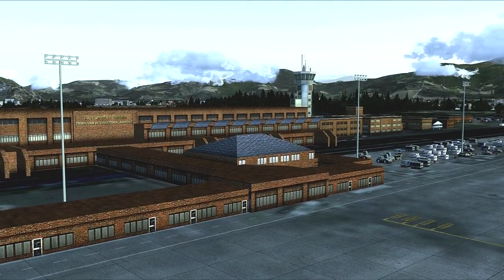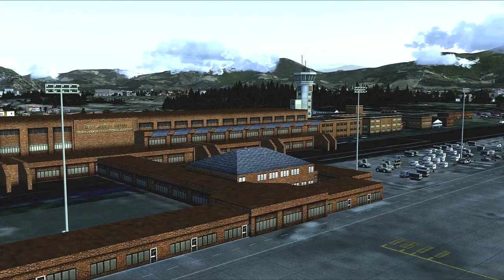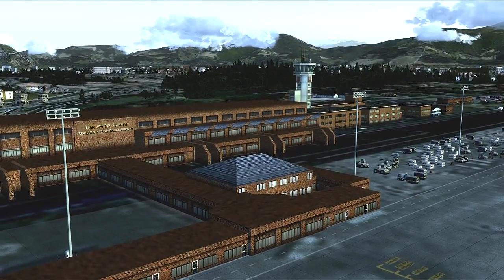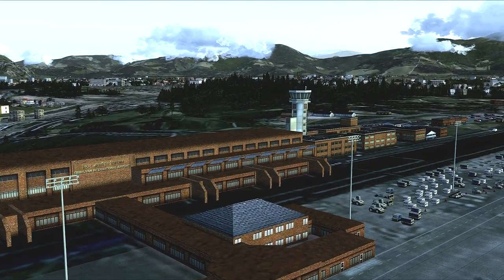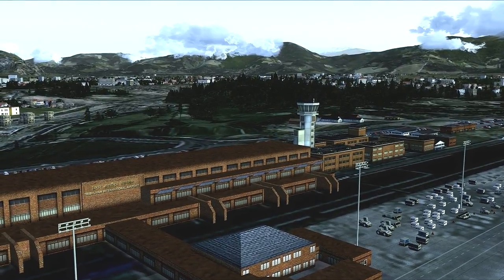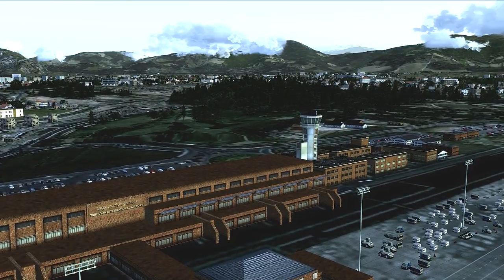The Kathmandu scenery I'm using was created by Thai Creations and purchased from SimMarket. Our mission for this series is to fly a group of adventurous mountain climbers from Kathmandu to Lukla Airport, which is high in the Himalayan mountains and very close to Mount Everest, the highest peak in the world.